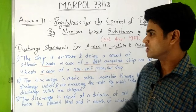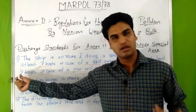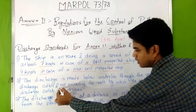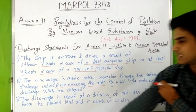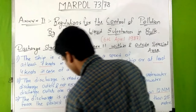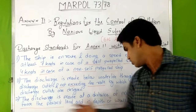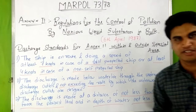If the ship is self-propelled, the speed should be at least 7 knots; if it is not self-propelled, then the speed should be at least 4 knots. The discharge is made below the waterline through underwater discharge outlets, not exceeding the rate at which the outlets are designed. The discharge must be made at a distance of not less than 12 nautical miles from the nearest land and in a water depth of not less than 25 meters.